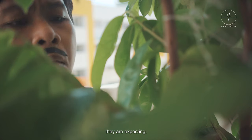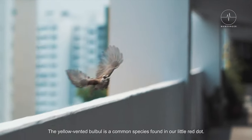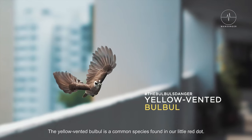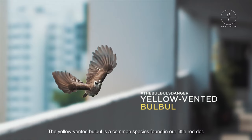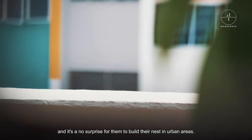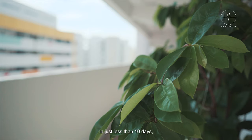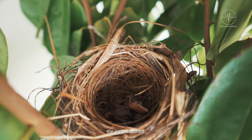After all, they are expecting. The yellow-vented bulbul is a common species found in our little red dot. It is highly adaptable, and it is no surprise for them to build their nests in urban areas. In just less than 10 days, the eggs hatched.